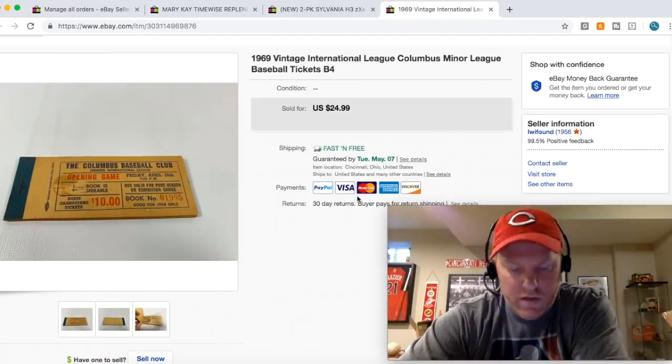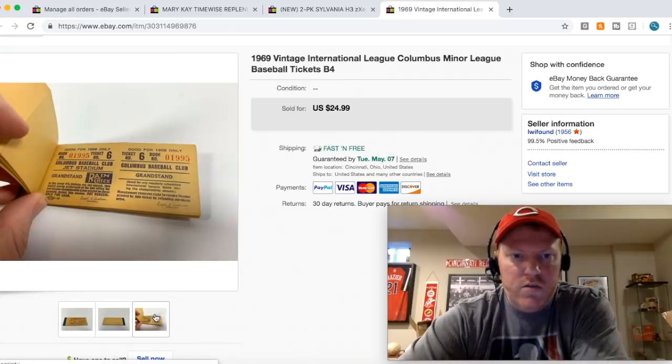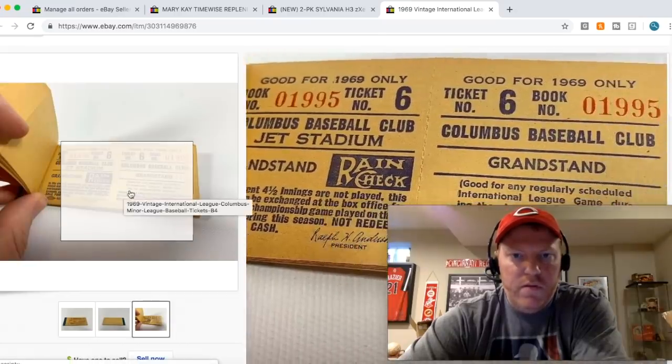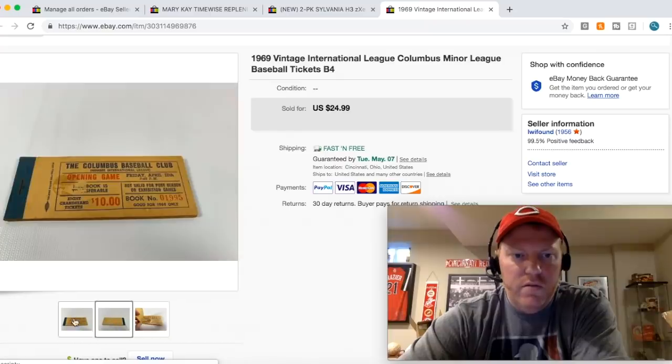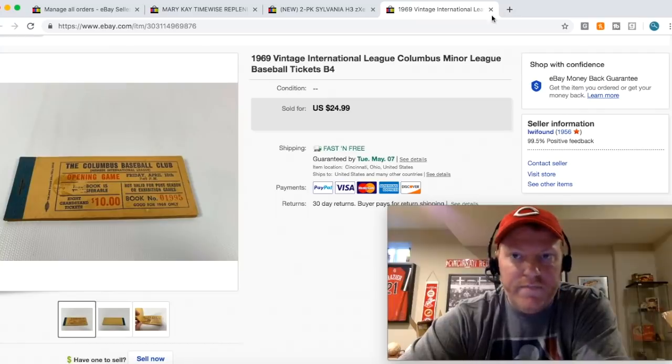This is just a really cool thing. I got it in a lot of sports memorabilia stuff from some auction — I doubt I have more than a dollar into it. These are 1969 tickets to a Columbus minor league baseball team. Just awesome graphics, and they were never punched, never opened up — pretty cool. I took a best offer of $16.09 free shipping.